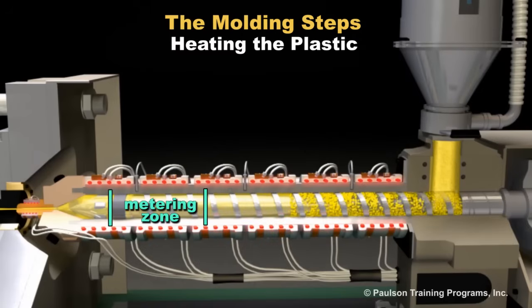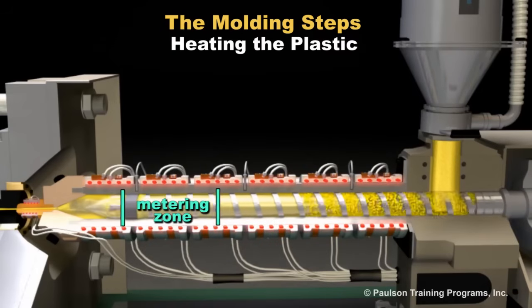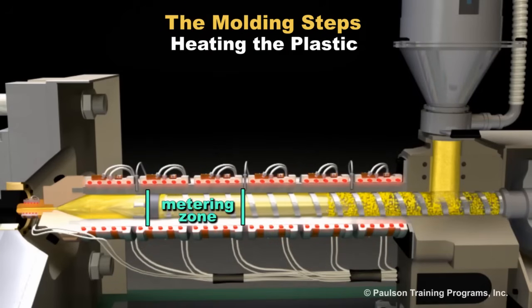The metering section of the screw finishes the melting process by mixing the plastic to produce a uniform temperature and mix of additives.